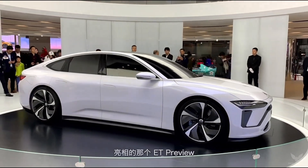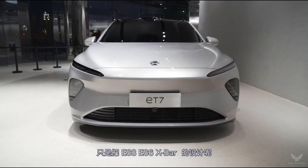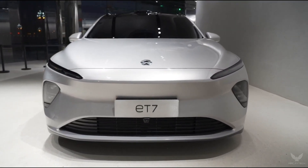Class-leading dimensions: the ET7 features the class-leading wheelbase and width, creating generous space for all occupants. The sleek lines flow smoothly from front to rear.